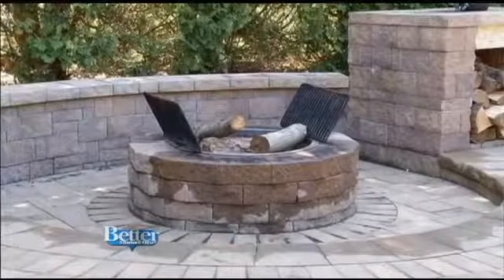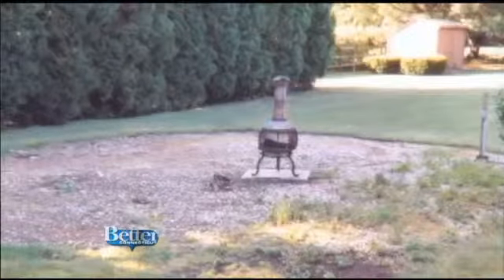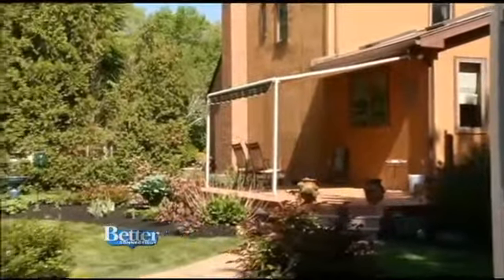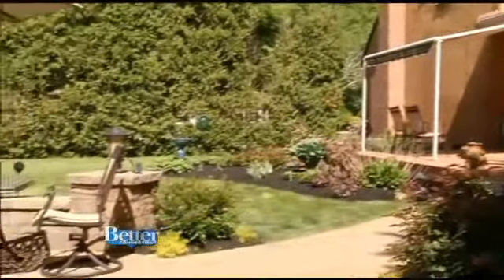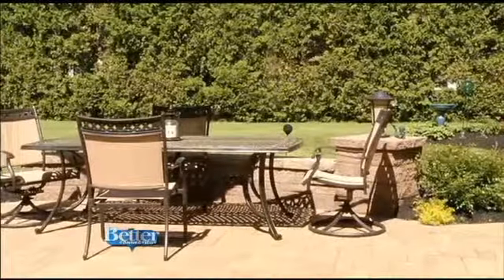We spoke with homeowner Ronald Cornier and his wife. We had a pool for the kids, and when the pool was taken down, what remained was a circle of rocks. So she was after me year after year to do something about the circle of rocks. The Corniers decided it was time to remodel the space that used to be a pool. They called Cambridge Paving Stones, having them come in and design what we see here today.